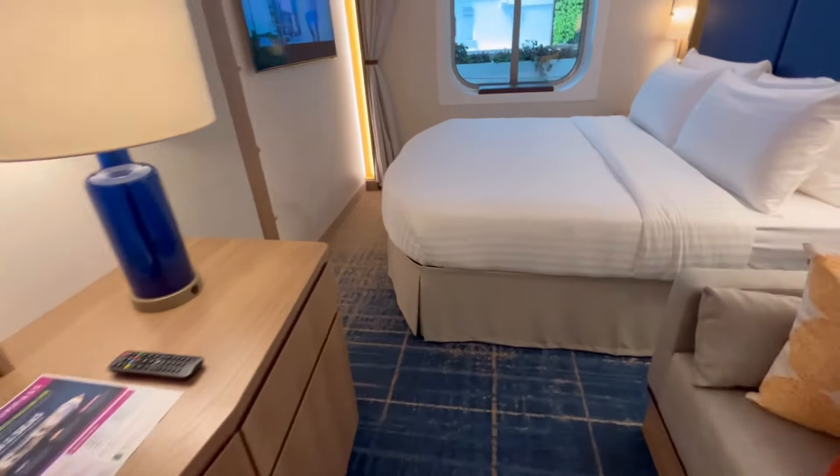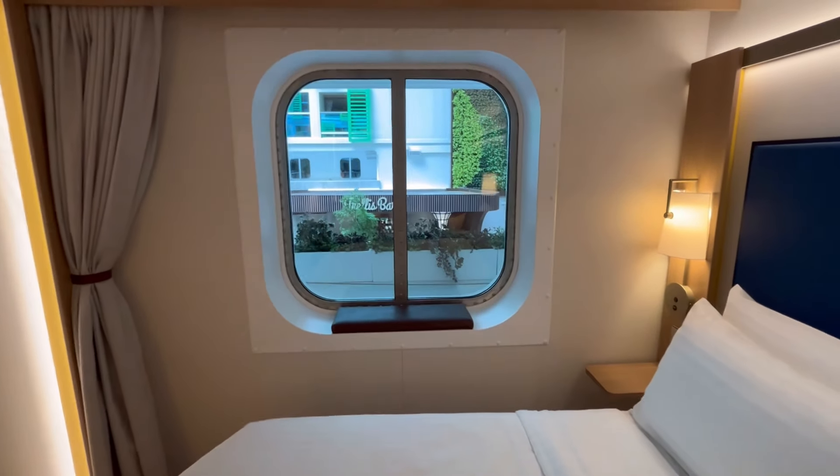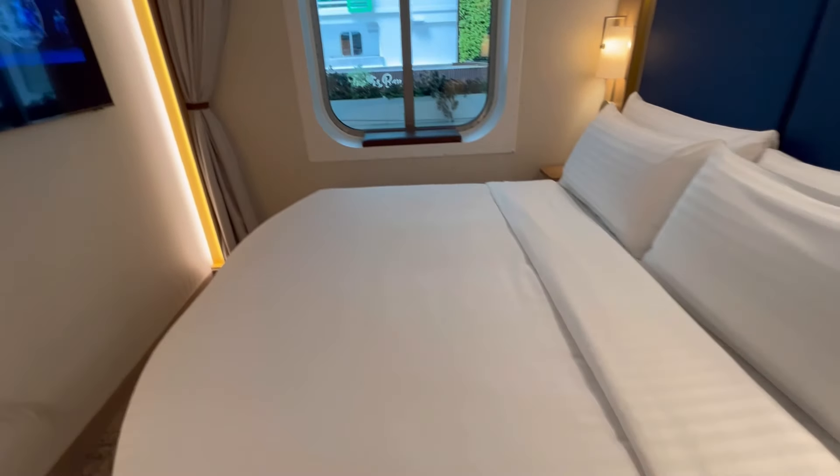Almost the same size as a regular balcony cabin, except it doesn't have a balcony. Here's your view into Central Park — kind of nice.